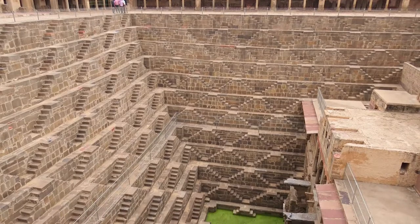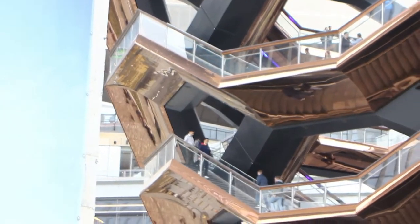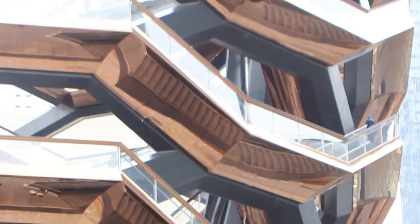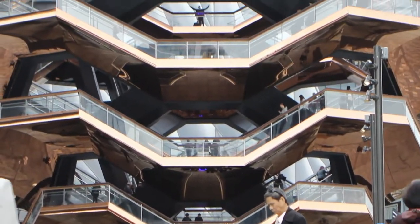It was inspired by the step wells of Rajasthan in India. The elaborate honeycomb-like structure rises 16 stories and consists of 154 flights of stairs with 2,500 copper-clad steps and 80 landings that visitors would be able to climb.